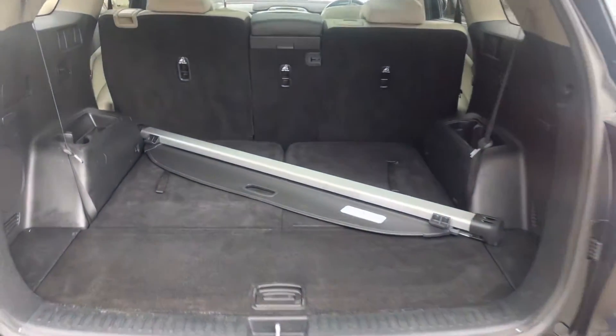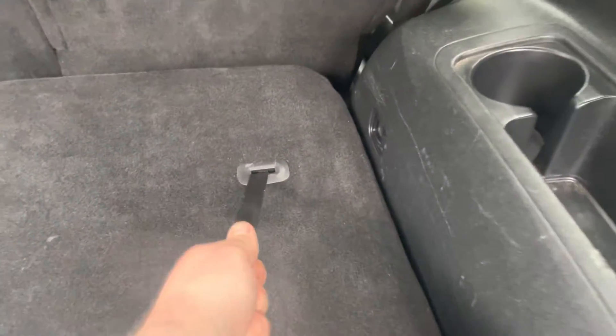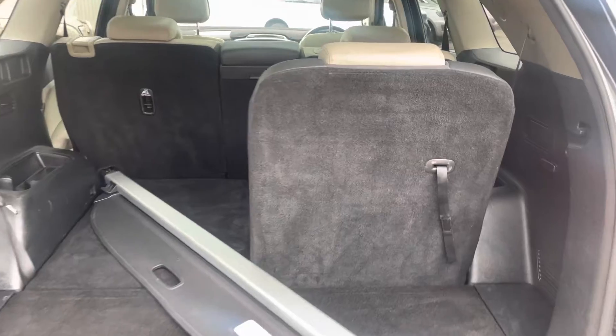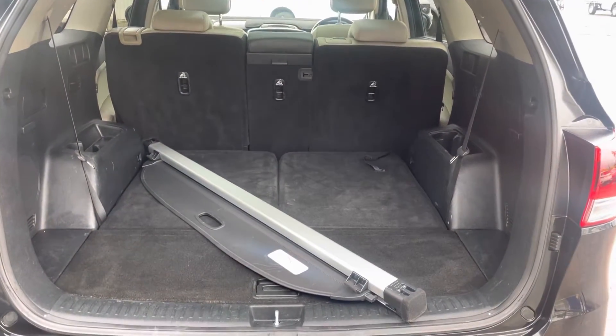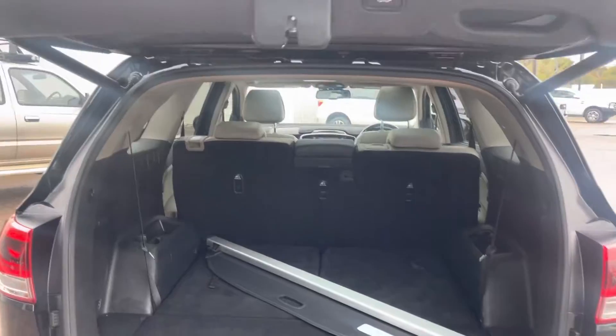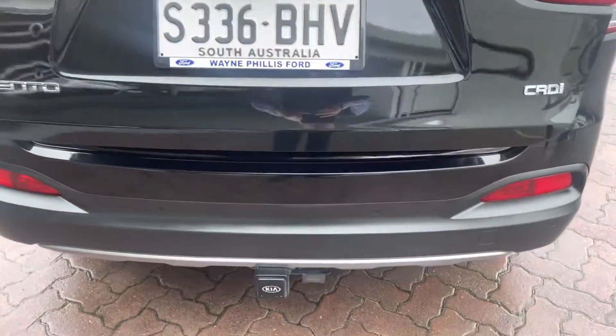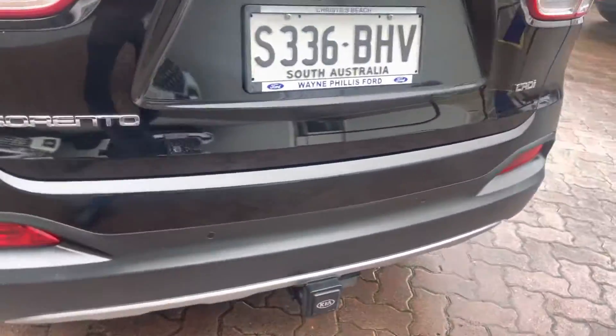In the boot, you've got your boot liner and the privacy liner. It's a seven-seater, as you can see. You just bring the third row up like so — that's how you get your seven seats up. If you're travelling without kids, just drop that down and you've got plenty of room for travel, food shopping, or anything like that. It's also got an electric tailgate, so you press that and down she comes. It's also got a standard factory Kia tow bar with a trailer plug and reverse sensors.